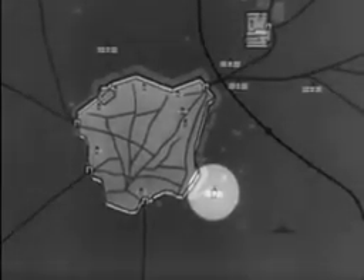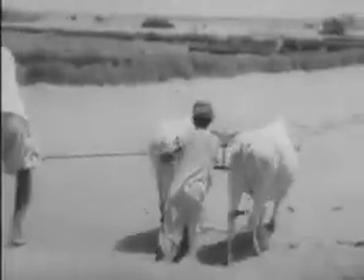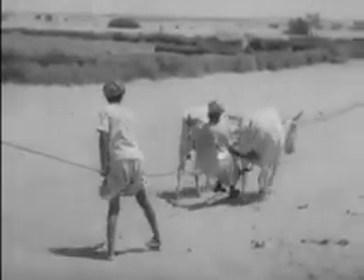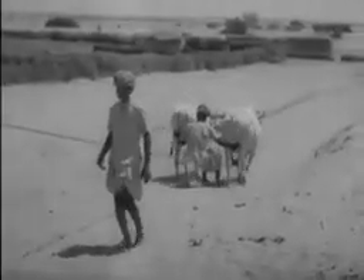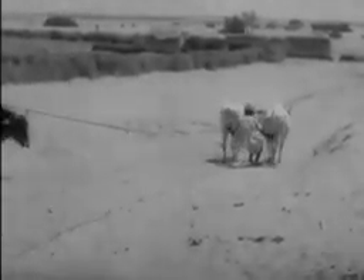Let's have a look at this special well. The water is being pulled up from the bottom by a rope attached to two oxen. This well is in the middle of a sandy desert and you can see that it must be very deep, because the oxen have to walk such a long way to pull the water to the top. The man is putting his weight onto the rope too. The water comes up in a big leather bag.